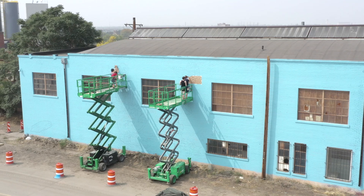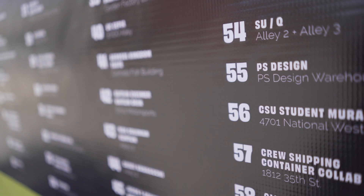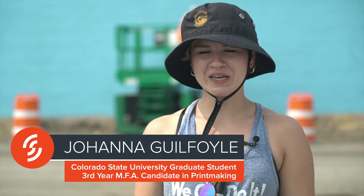We're working on the mural, working with Crush Walls for CSU Spur campus. About a month ago, the chair of our department, Ellie Moseman, contacted the grads and asked if any of us would be interested in taking on this project. We were just like, sure, we can do it.